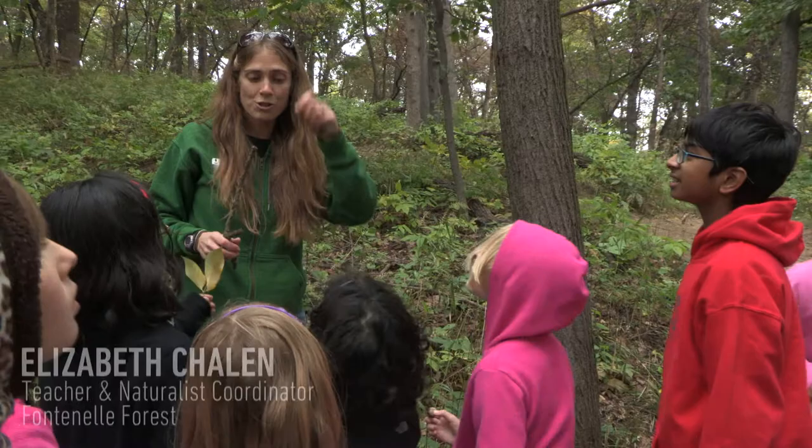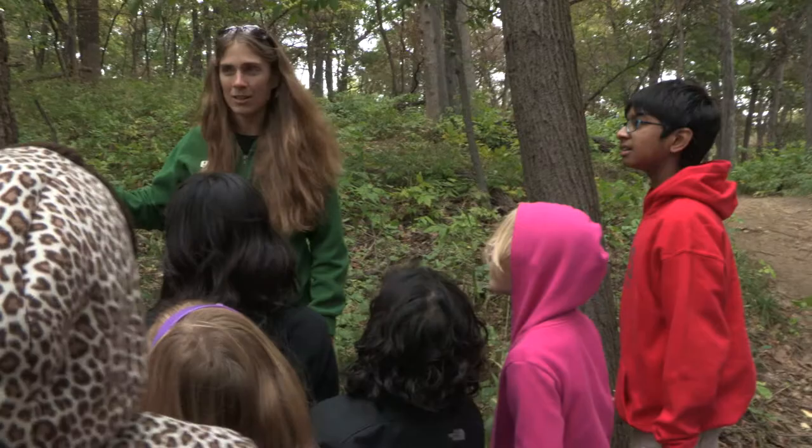When I was young and I would draw a tree, I would draw a brown tree trunk. Do any of you guys do that? Yes. But is this tree brown? No. Is this tree brown? No. Is that tree brown? No. They're kind of more gray, right?